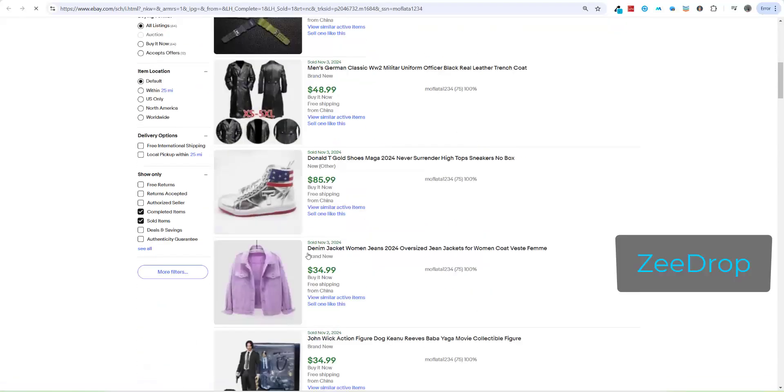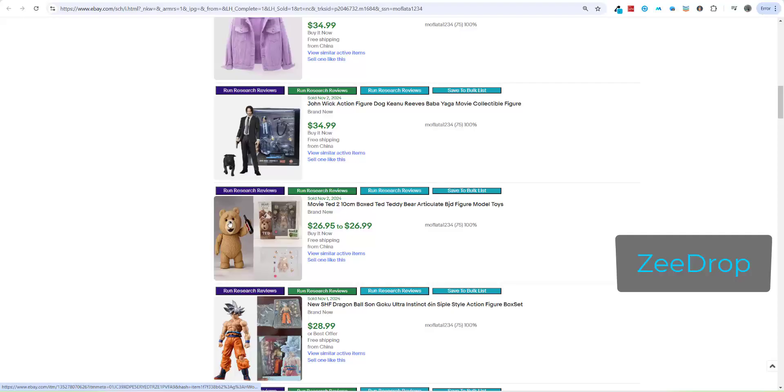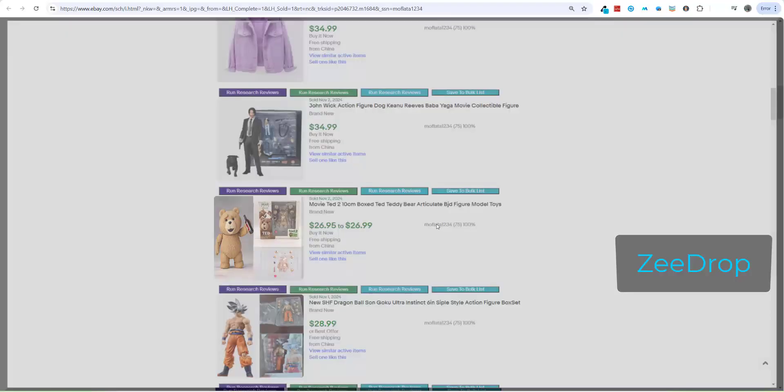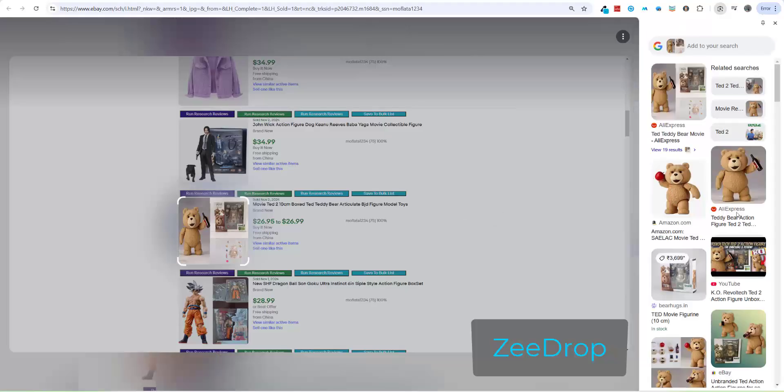Every seller here is a dropshipper, and you can explore their store with just a click. Use Google Lens to find the product at a cheaper supplier, or take inspiration to select similar items for your own store. Best of all, this feature is completely free for everyone.